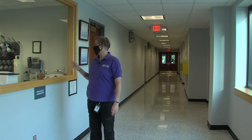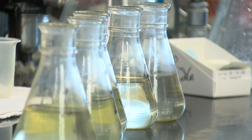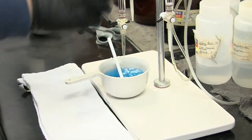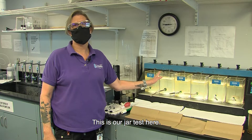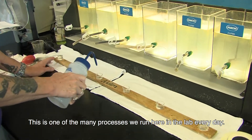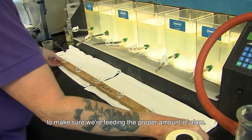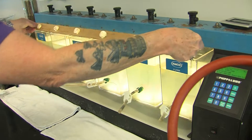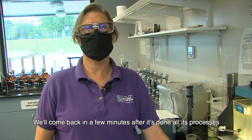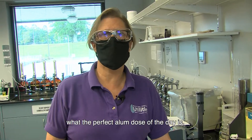Our first stop is the lab. If you've ever sat in a math class and wondered where am I ever going to use this stuff, right here's your answer. This is our jar test. This is one of the many processes we run here in the lab every day. This one lets us check our chemical dosage to make sure that we're feeding the proper amount of alum. We just started the jar test. We'll come back in a few minutes after it's done all its processes and stopped and settled and we'll see what the perfect alum dose for the day is.